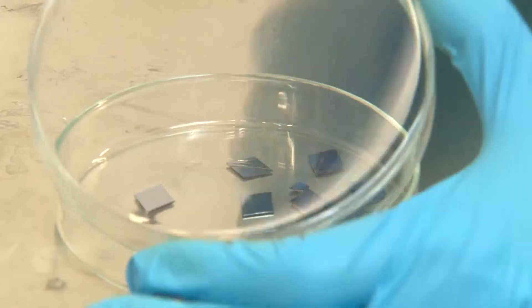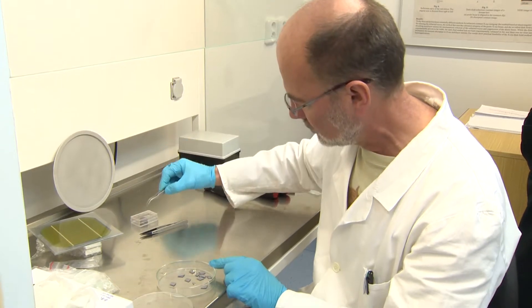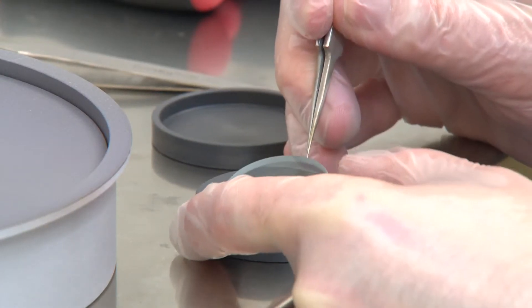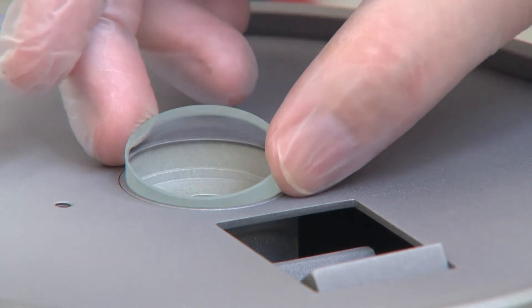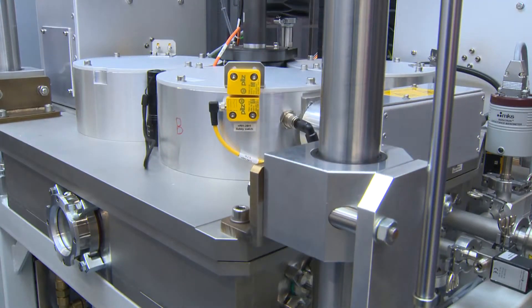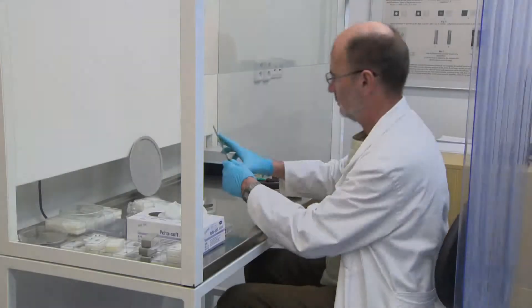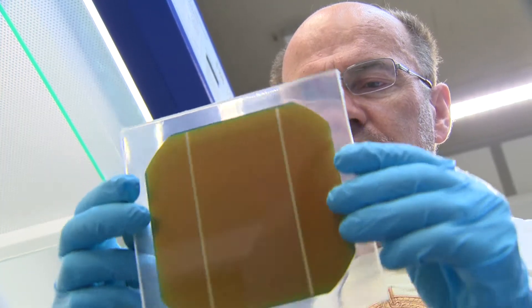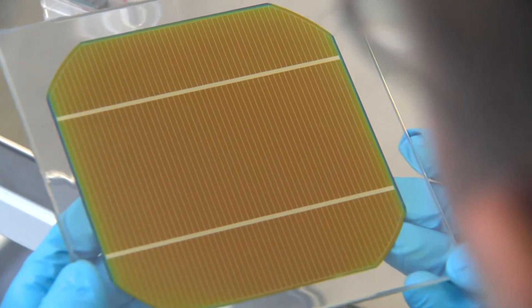Magnetron sputtering is currently a standard process to deposit coatings from various materials. The thicknesses range from tenths of nanometers to micrometers. These thin coatings are used in the electronics industry, mechanical engineering and other fields.